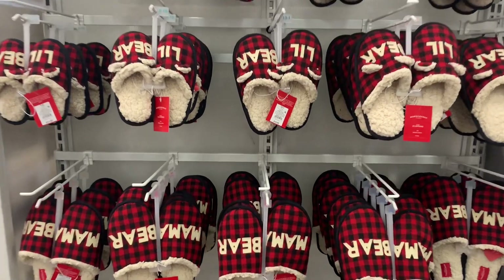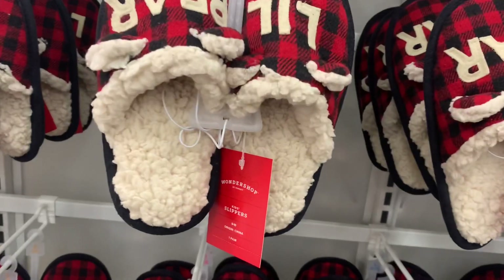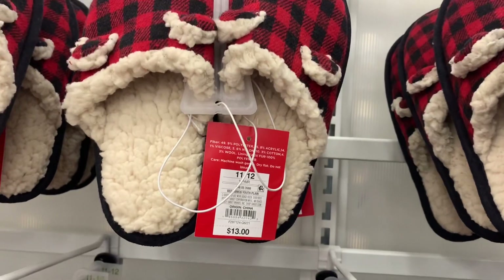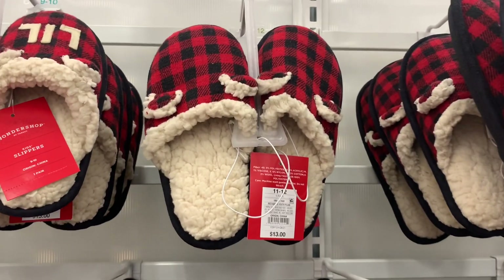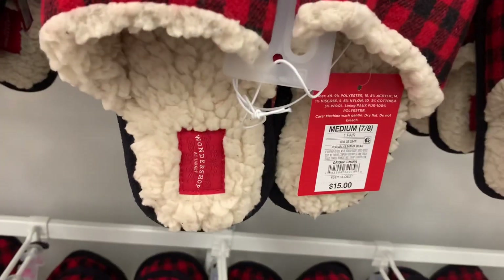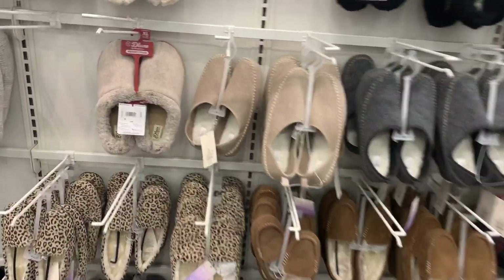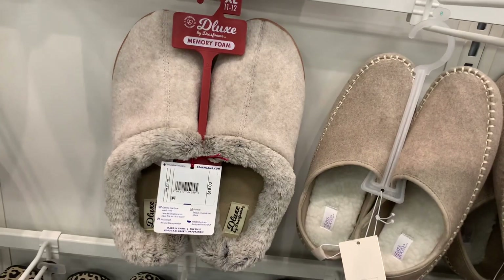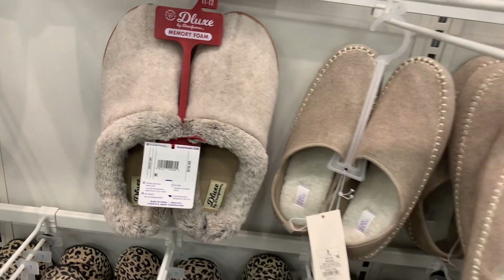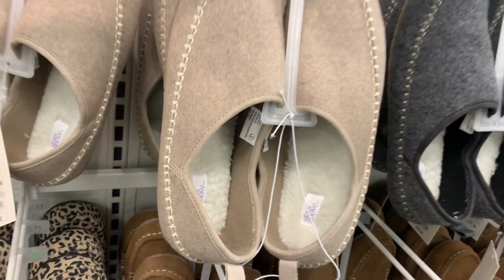They also have some slippers over here. These are so adorable — it's the Wonder Shop brand, so you can get kid's size or adult size. The kid's size is $13 and has Sherpa material inside with little ears. The adult size is $15. They also have Stars Above slippers with Sherpa material inside — you can get animal print, brown, or gray.